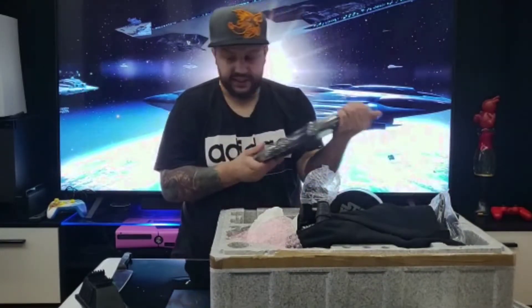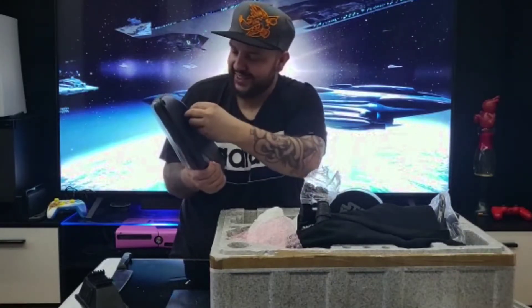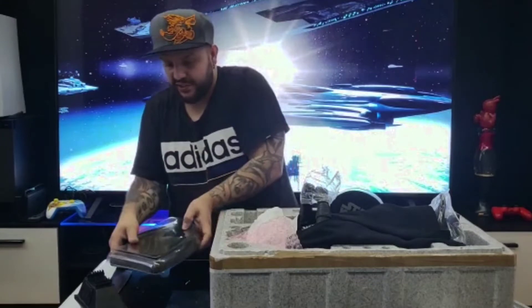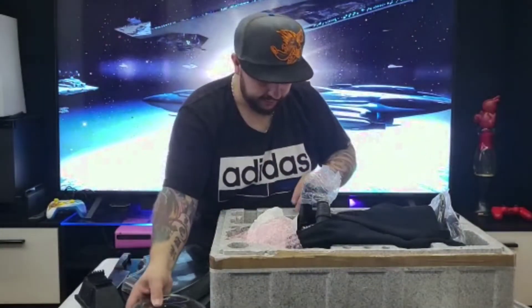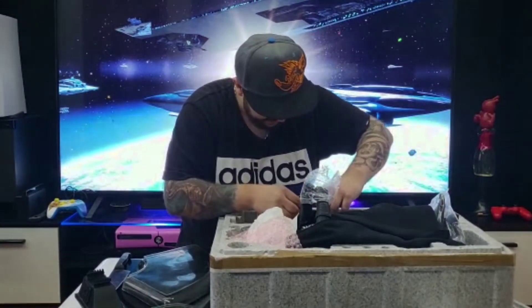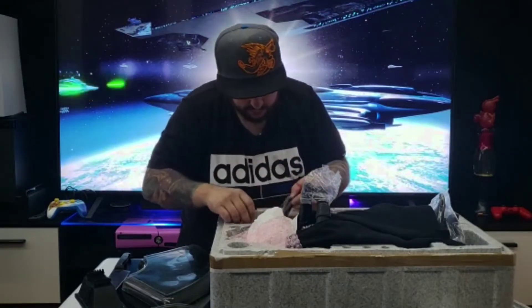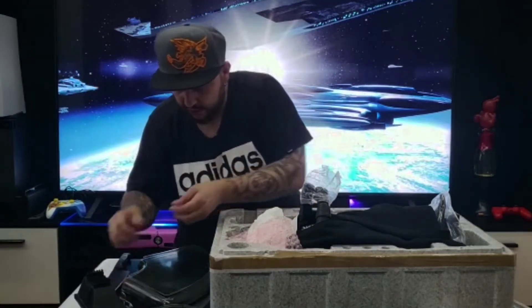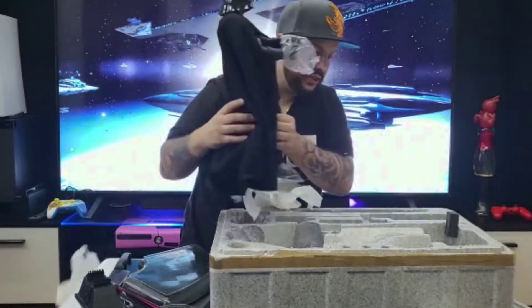That is the stand — no batteries with it, so it is a light-up exclusive. That's a base for the droid, so be very careful with this. This is the lightsaber. He's heavy — that is amazing.